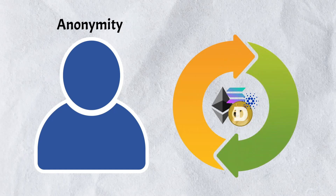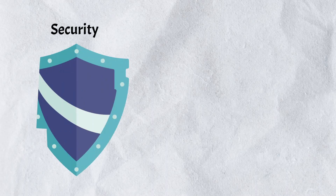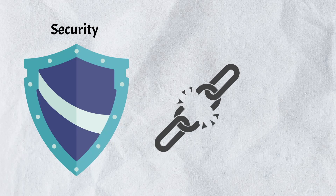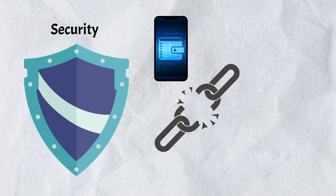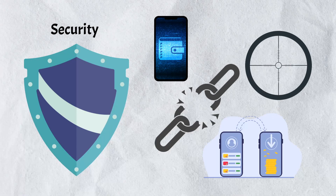Crypto mixers also offer a higher level of anonymity. Since the mixer redistributes the coins, it becomes difficult to determine the original source of the funds, helping protect your financial activities from prying eyes. Mixing your coins can also provide an additional layer of security by breaking the link between your wallet addresses and transactions, reducing the risk of hackers or malicious actors tracking your financial movements and targeting you for theft or scams.